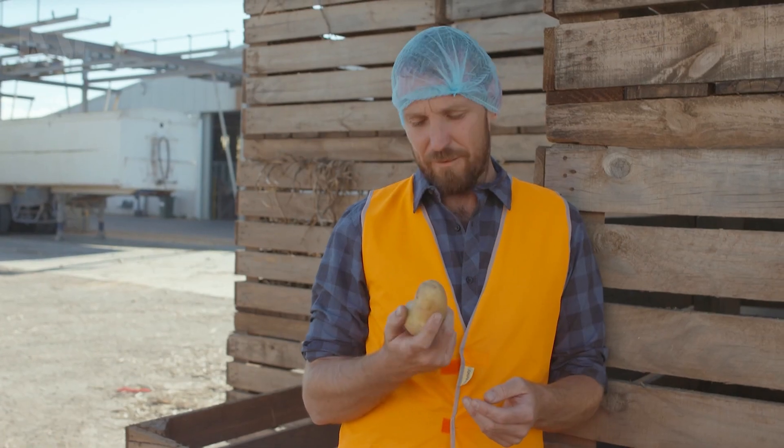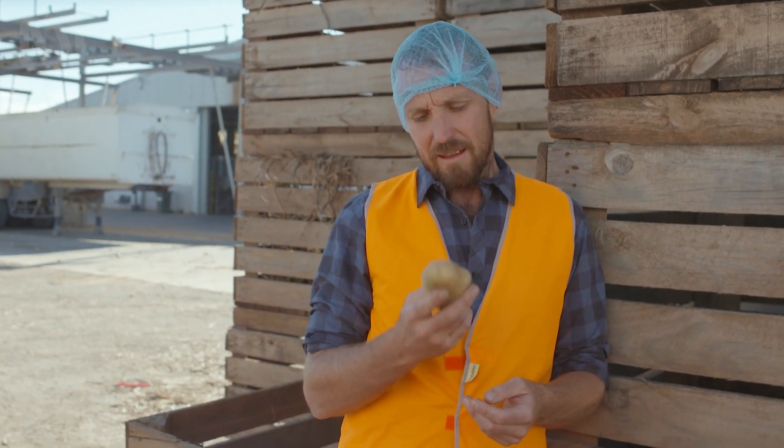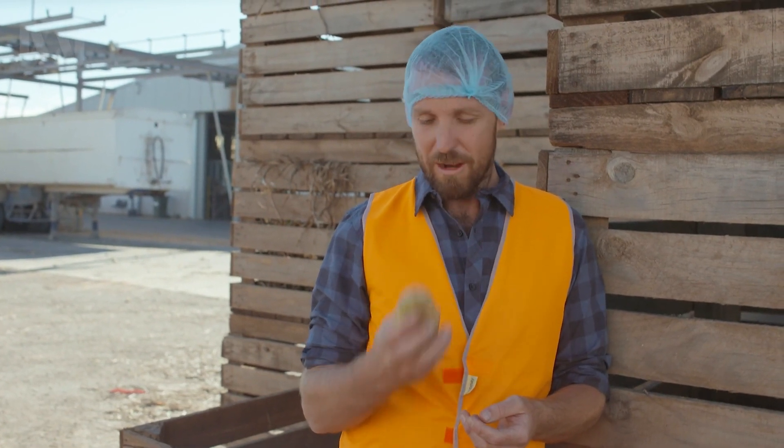I find it amazing that one in every five potatoes that are grown ends up as waste. Perhaps the future of food is not so much about growing more food, but making more of what we grow.